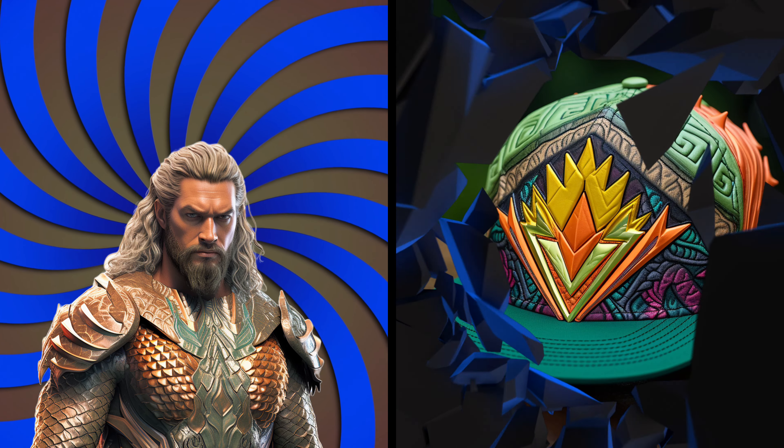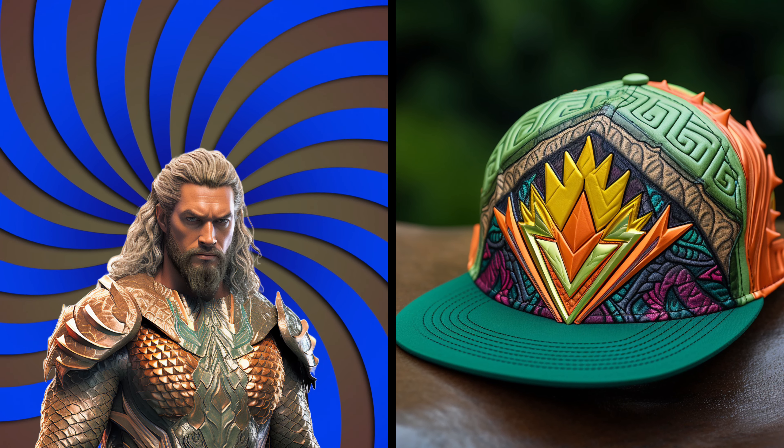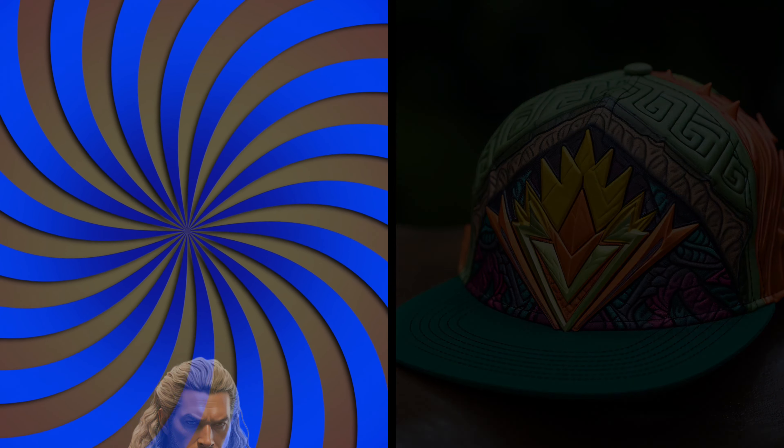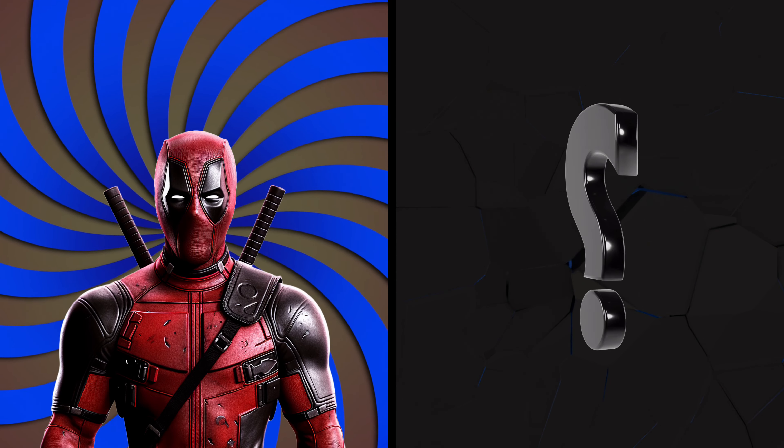Look, it's Aquaman! Let's dive into his water-themed cap. Oh, wow! It's like a splash of oceanic beauty fit for the King of Atlantis.